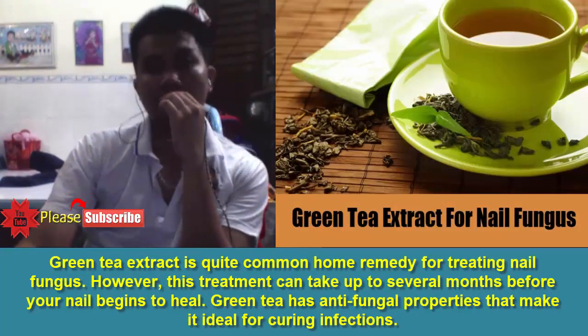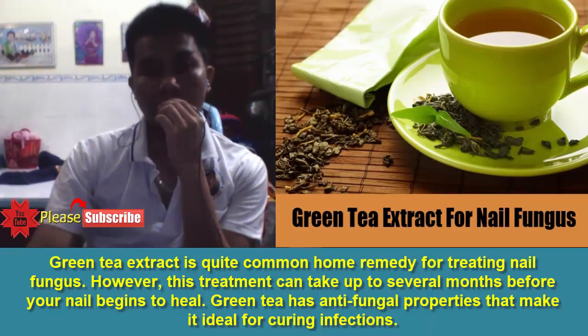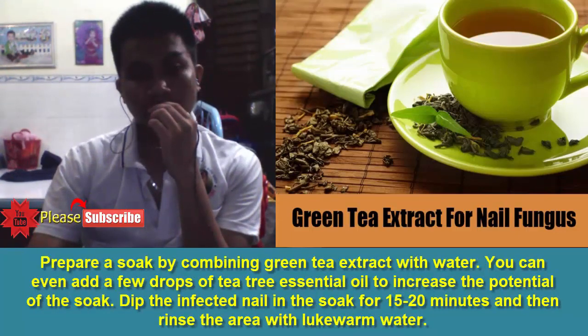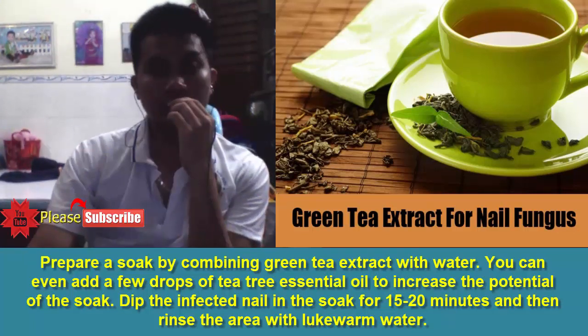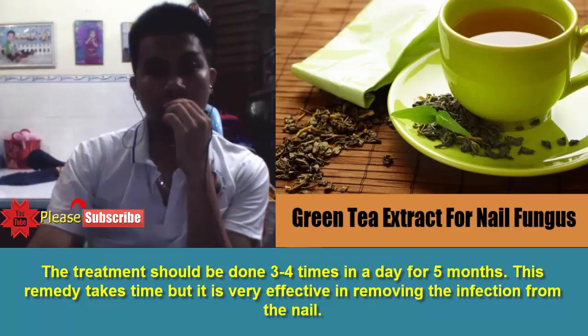7. Green Tea Extract. Green tea extract is quite a common home remedy for treating nail fungus. However, this treatment can take up to several months before your nail begins to heal. Green tea has antifungal properties that make it ideal for curing infections. Prepare a soak by combining green tea extract with water. You can even add a few drops of tea tree essential oil to increase the potential of the soak. Dip the infected nail in the soak for 15 to 20 minutes and then rinse the area with lukewarm water. The treatment should be done 3 to 4 times a day for 5 months. This remedy takes time, but it is very effective in removing the infection from the nail.